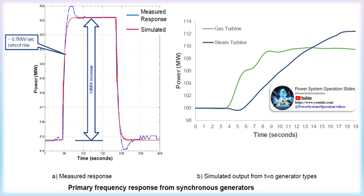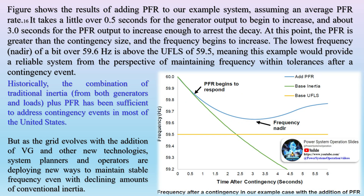How fast can the system respond? The role of traditional generator frequency response: After a contingency event, primary frequency response (PFR) acts to increase power from the remaining generators and temporarily replace energy from the failed generator. Providing PFR requires a generator to have active governor equipment and be operating at less than full output, i.e., providing headroom to increase output — making PFR very different from inertia, which is independent of output. Generator governors detect the frequency decline and act to open valves and take other actions that increase the flow of fuel, steam, and/or water to generator turbines. Historically, the combination of traditional inertia from generators and loads plus PFR has been sufficient to address contingency events in most of the United States, but as the grid evolves with the addition of variable generation and other new technologies, system planners are deploying new ways to maintain stable frequency even with declining amounts of conventional inertia.